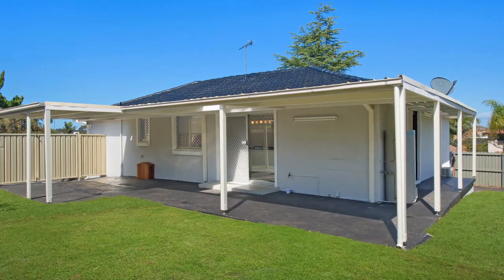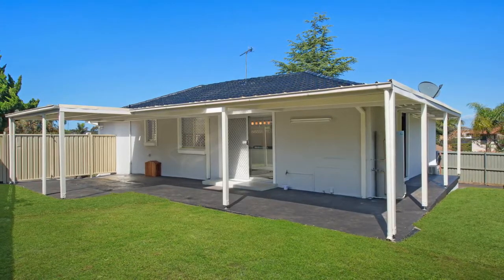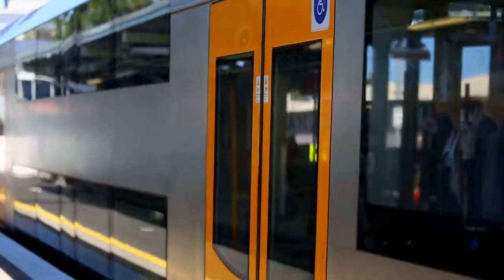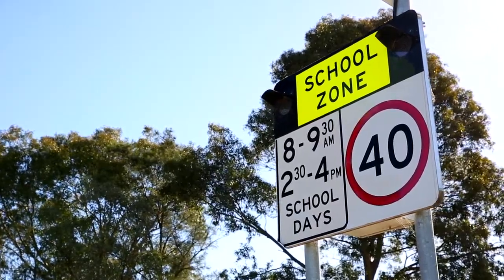Outside, the undercover al fresco area provides a perfect spot to entertain family and friends and is situated amongst a low-maintenance backyard. This wonderful home is conveniently located and is a short walk to Campbelltown Railway Station, your local shops, and local schools.